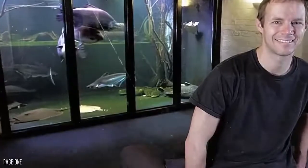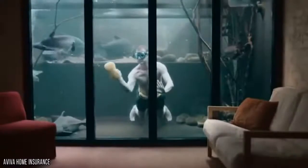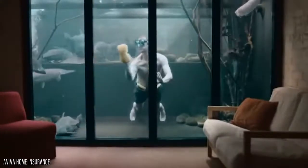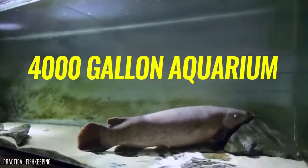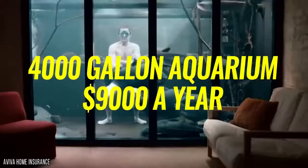There's even a viewing platform for when Jack wants to admire his collection of fish. The entire tank, if it can be called that, measured 12 square feet, giving plenty of room inside. Unfortunately, Jack had to take the tank out eventually, after he realized the 4,000-gallon aquarium was costing him $9,000 a year to run.